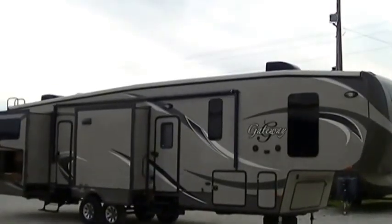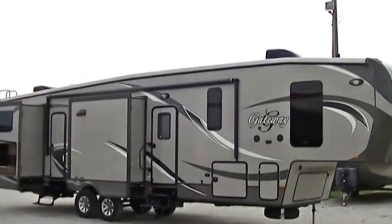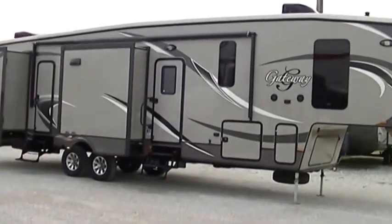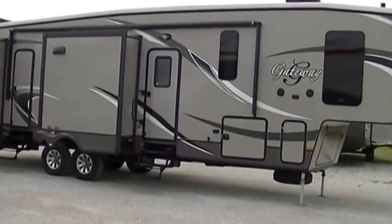Howdy, this is Bob Barker, your RV Guy Extraordinaire, out here at the RV Guys in Valley View, Texas this morning. And man, oh man, have I got a fantastic family-friendly surprise for you.